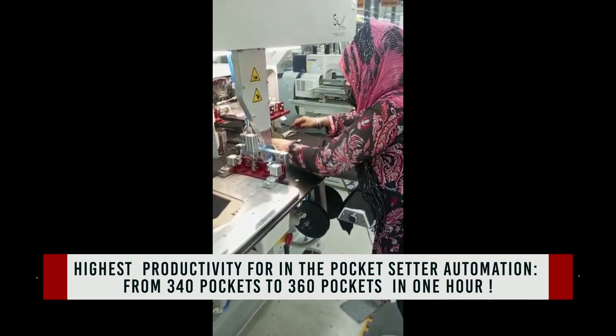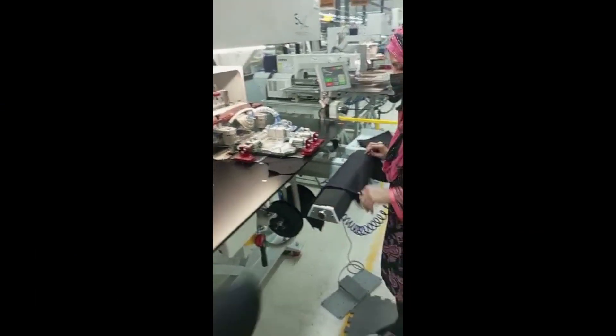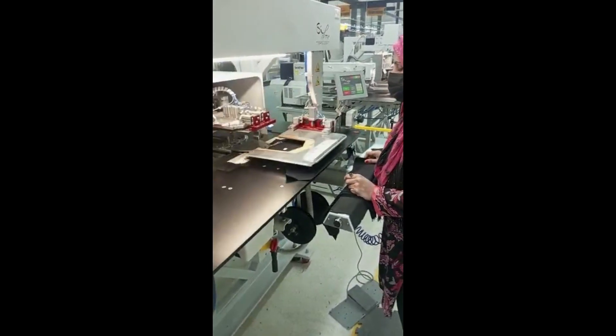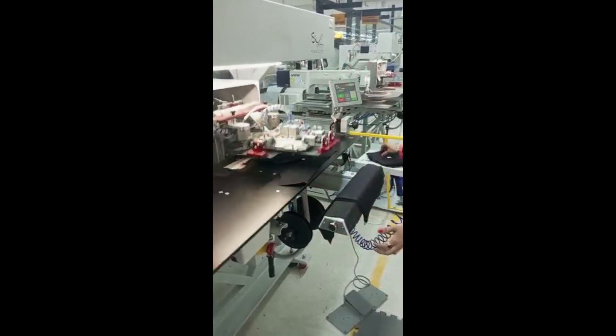The unit folds and attaches the pocket in a fully automatic way. It has been developed on the market experience of the recent 7 years, after having sold approximately a thousand standard pocket setter units.